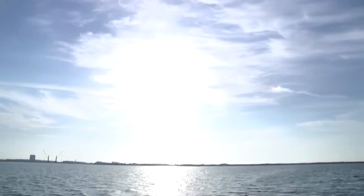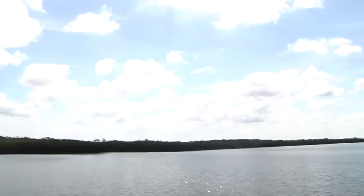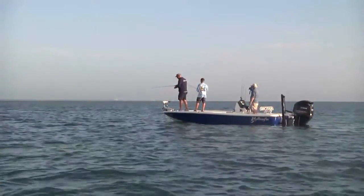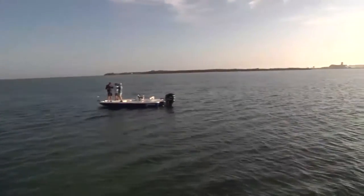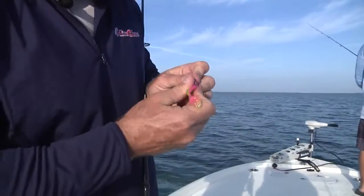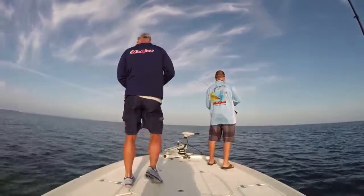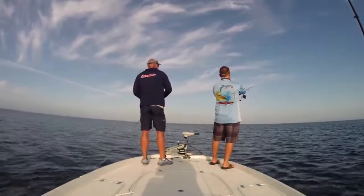We're both throwing the mirror lure Little Johns on quarter ounce jig heads. This flat is anywhere from four to six feet deep, with big patches of grass and a lot of big sand holes. You'll run into some small sharks out here and all kinds of different species. I'm going to try a marsh minnow in electric chicken and see if we can get it to work. Pink, as far as trout goes, is usually a pretty good color.